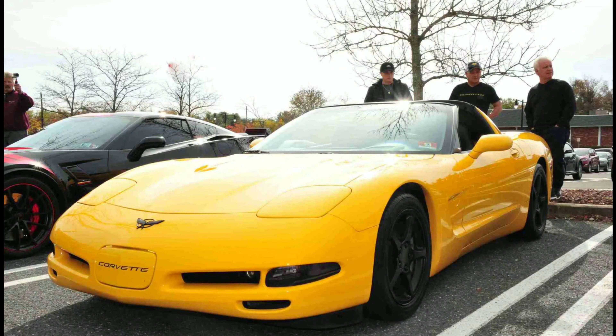Instead of saying after every single item that I have a video on it — I have a video on every single thing I've done to the car. So if you have any questions on where I got these things, how to install them, or anything like that, go ahead and check out my channel.